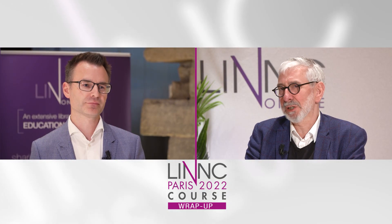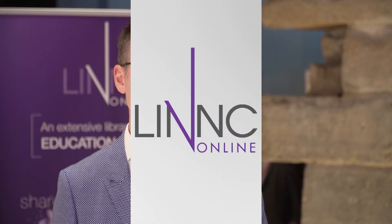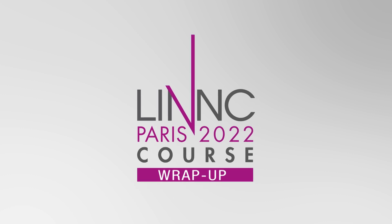Thank you very much, Professor Molenbo. Thank you, Marcus — very good points. Thank you for joining us.